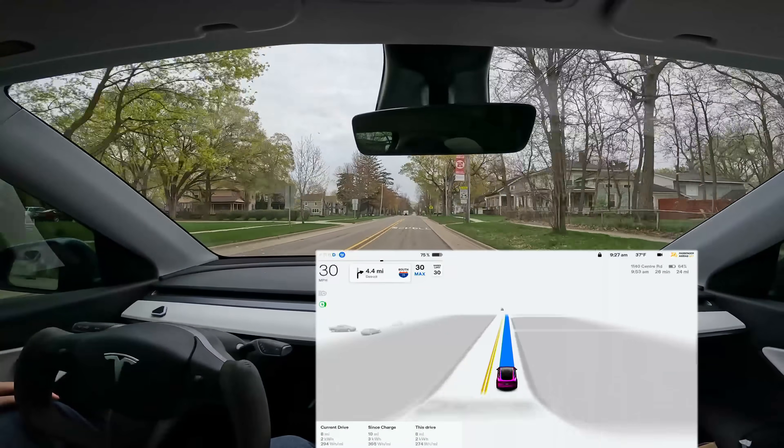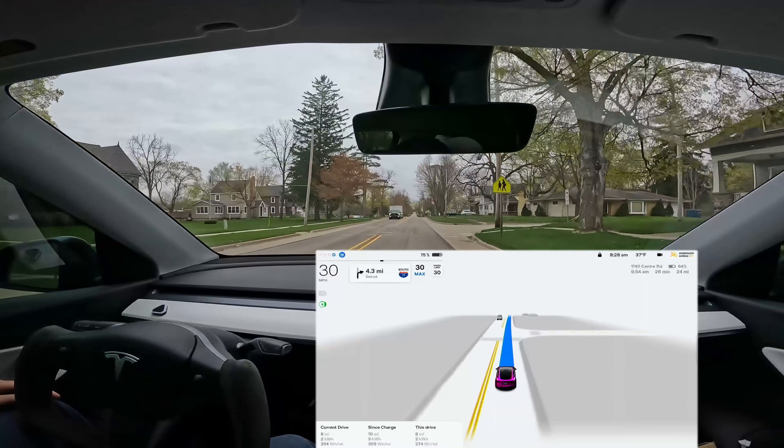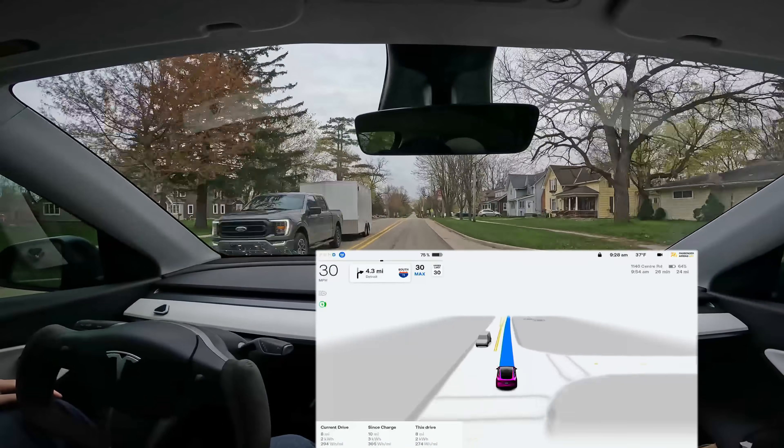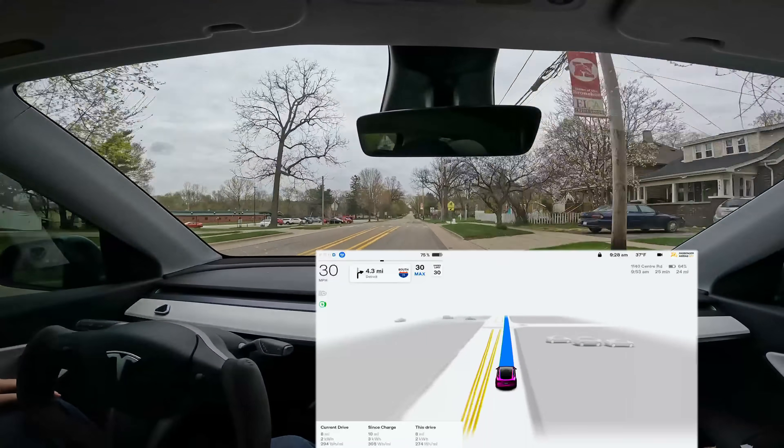Here's a school speed zone active until 8:40. We're out of that time window and the car does ignore that sign. I don't want to say for certain it wouldn't obey it at the correct times, because we're not currently in that time window.